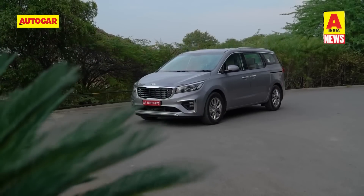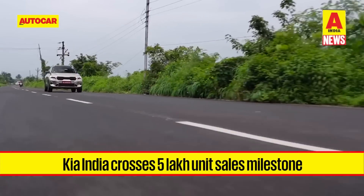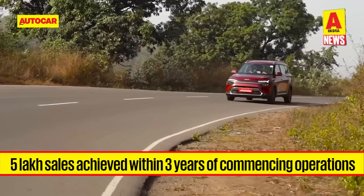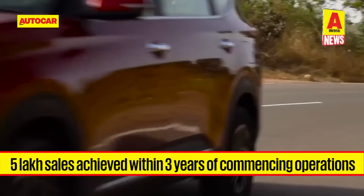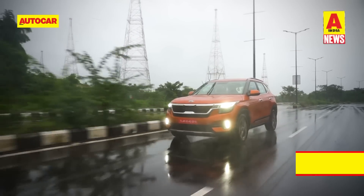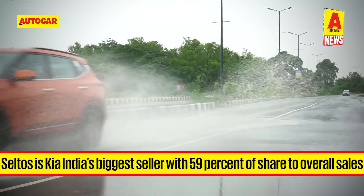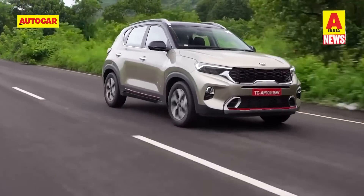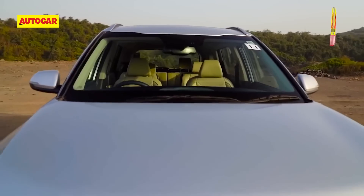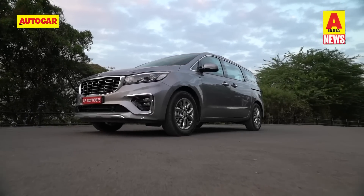Kia India had reason to celebrate, crossing the 5 lakh sales mark over the past week — achieved in less than three years of commencing sales in India. Kia's India arm now contributes 6% of its global sales. The biggest seller is the Seltos, accounting for almost 59% of sales, while the Sonet compact SUV stands at 32%. Kia has also delivered over 30,000 Carens since its launch in February, while the Carnival sells about 400 units a month on average.